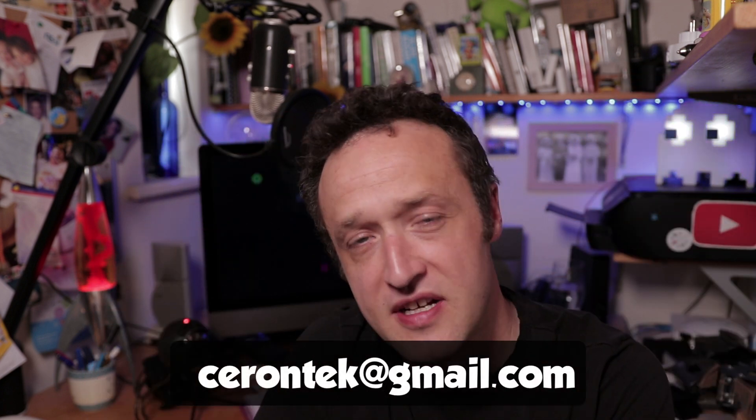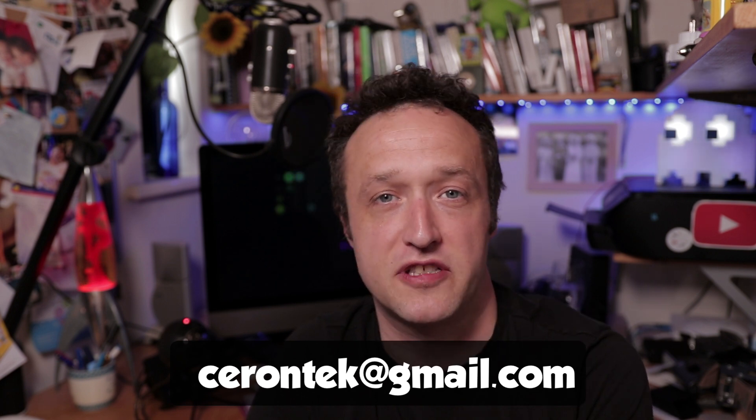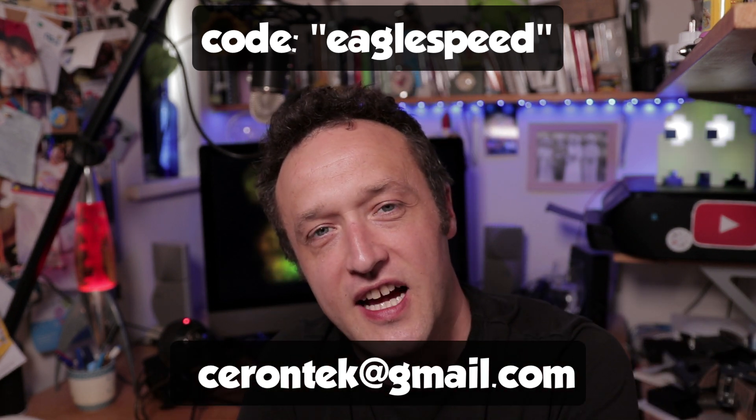SJ — which is his name — has kindly offered WP Eagle viewers a special discount: $25 off your order. To take advantage, you can't order through Fiverr because Fiverr doesn't use coupon codes. Instead, send him an email — you'll find it in the description — mention me, and include the coupon code EAGLE SPEED. He will then send you an invoice that you can pay with credit card, PayPal, or whatever, and get the project underway.